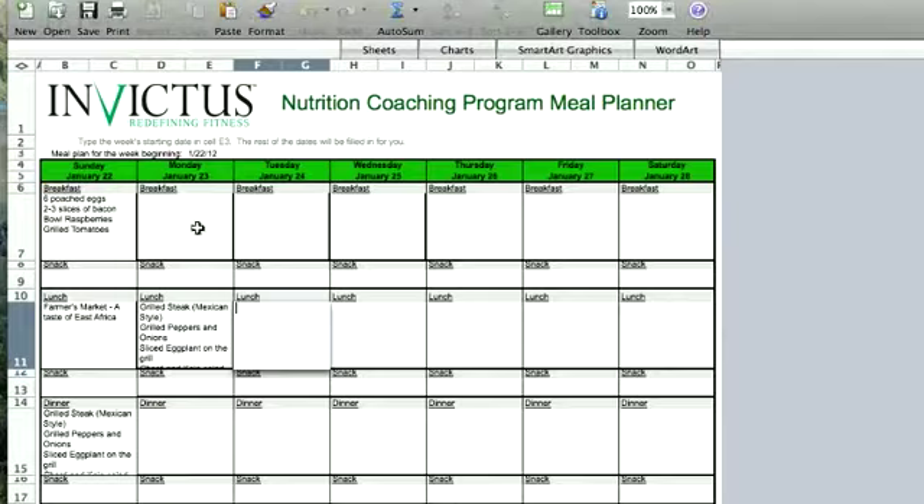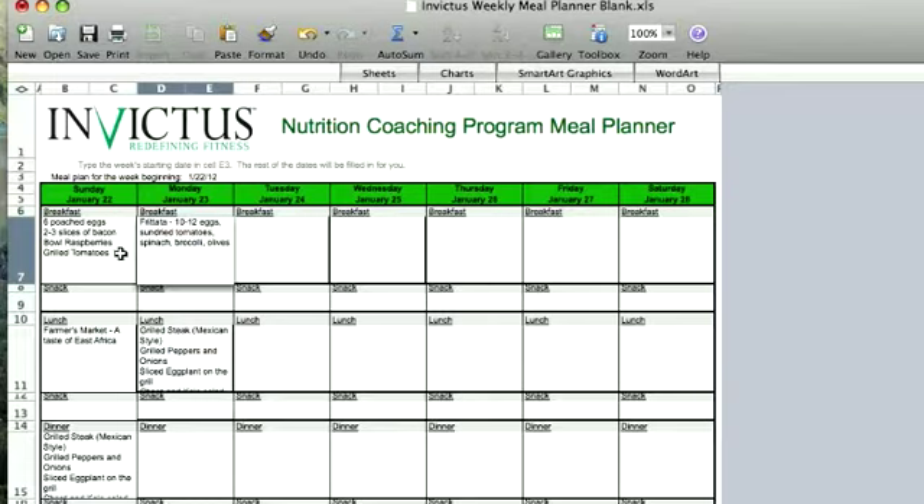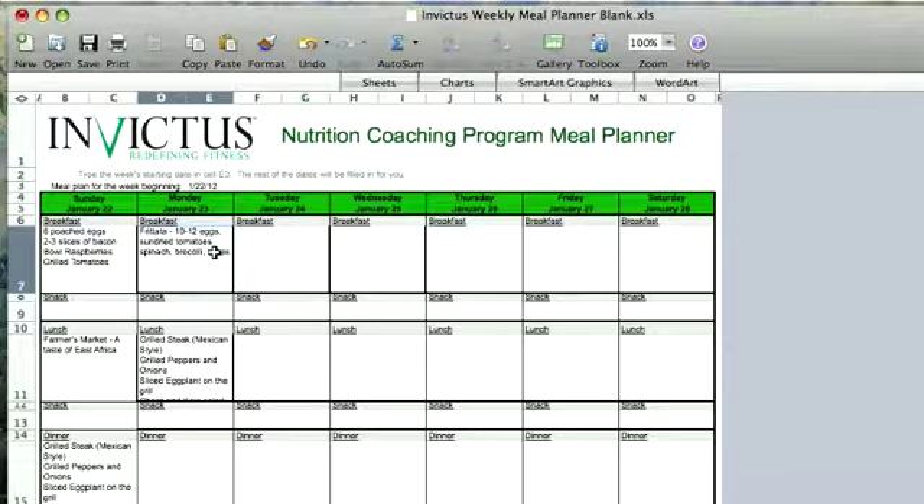Now I'm back on breakfast for Monday. This is one I probably don't have much time to prepare because I'm coaching the 6 a.m. session, so I'll have to wake up around 4:30 to heat up whatever breakfast I have — because I don't own a microwave. What I want to do is prep this on Sunday. What we like to start the week with is usually a frittata of some sort — 10 to 12 eggs with sun-dried tomatoes, spinach, broccoli, and maybe some olives. That's not all one serving; it's just what's in the frittata, which becomes breakfast for two days.